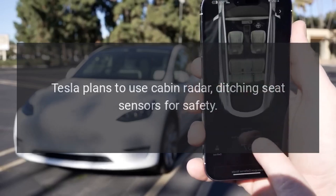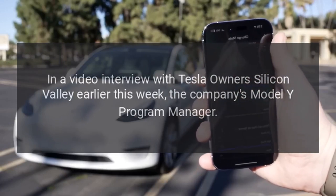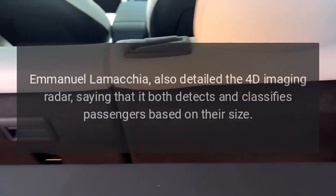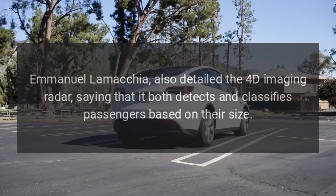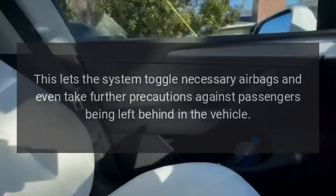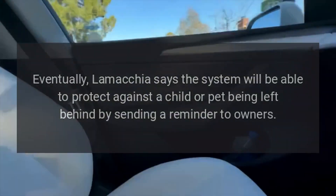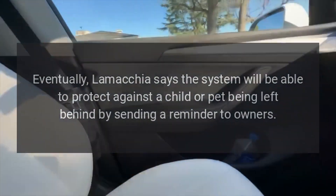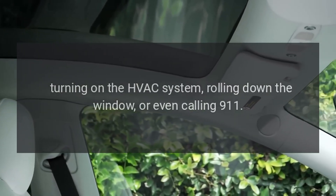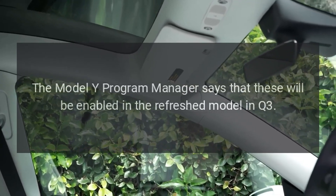Tesla plans to use cabin radar, ditching seat sensors for safety. In a video interview with Tesla Owners Silicon Valley, the company's Model Y program manager, Emmanuel Lamacchia, detailed the 4D imaging radar, saying that it both detects and classifies passengers based on their size. This lets the system toggle necessary airbags and even take further precautions against passengers being left behind. Eventually, Lamacchia says the system will protect against a child or pet being left behind by sending a reminder to owners, turning on the HVAC system, rolling down the window, or even calling 911 — with these features to be enabled in the refreshed model in Q3.